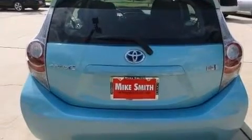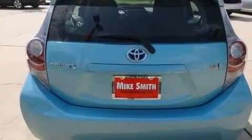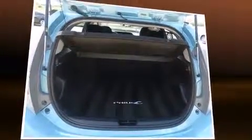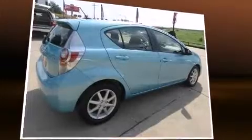A wealth of standard features mean that you no longer have to sacrifice, such as remote keyless entry, a rear window wiper, a trip computer, and one-touch window functionality.